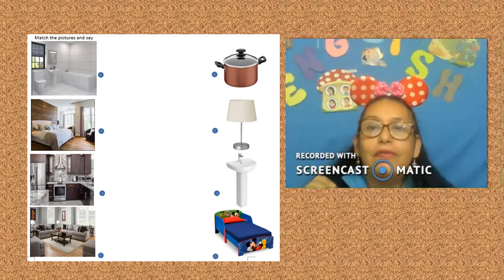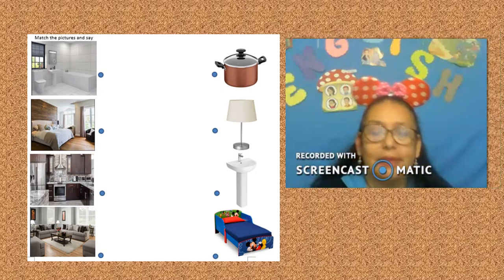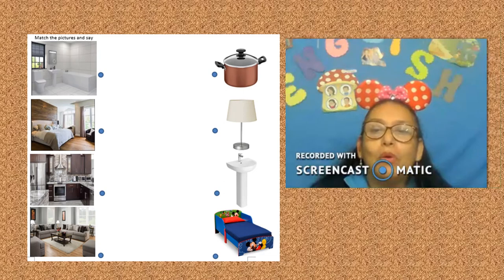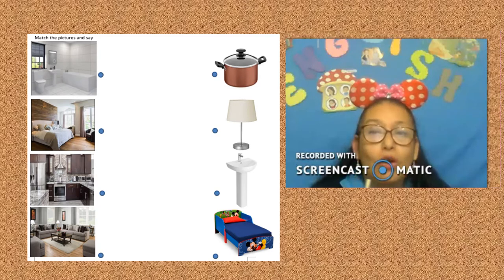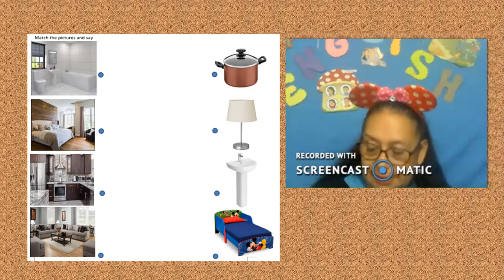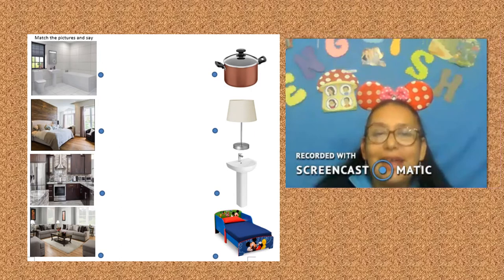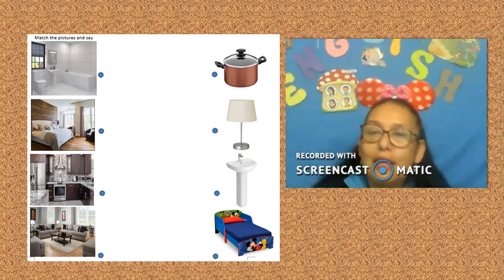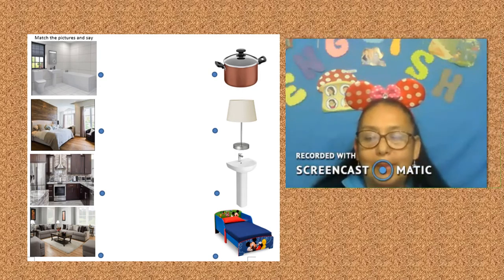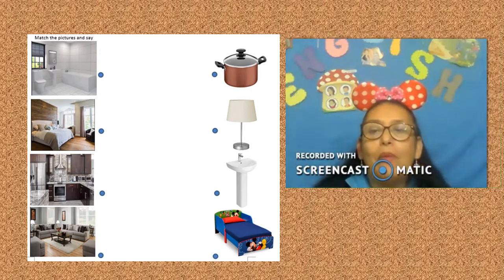Bedroom with bed. Color blue — bathroom with sink. Color green — living room with lamp. Color orange — kitchen with pot.